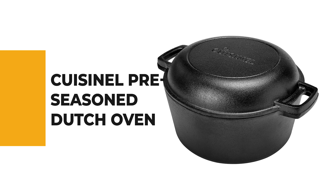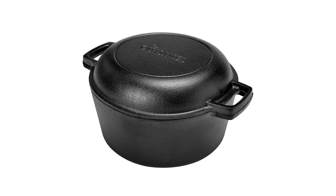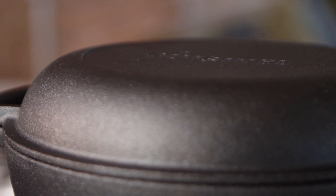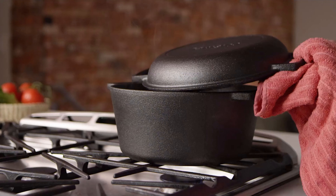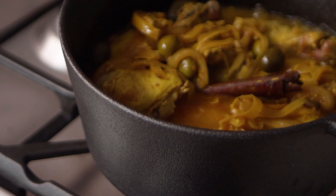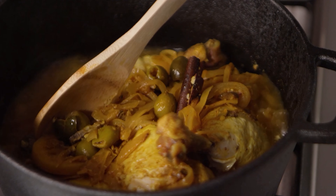If you're a beginner, the next item might be the best option for you. Number 6: Cuisinal Pre-Seasoned Dutch Oven. Many chefs prefer pre-seasoned cast iron cookware because it heats food quickly and evenly and creates meals with tons of flavor. This pre-seasoned dutch oven from Cuisinal comes ready to cook, so you can roast, fry, simmer, braise, sauté, or bake right away.